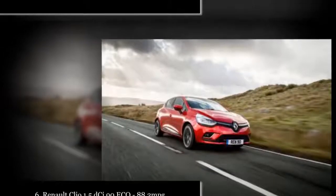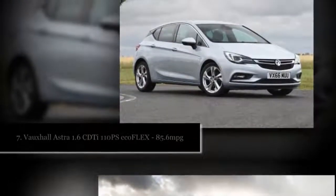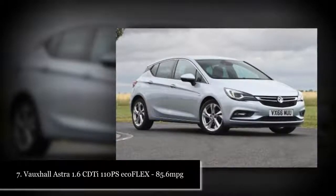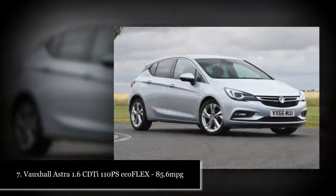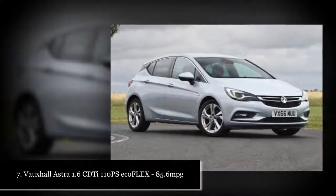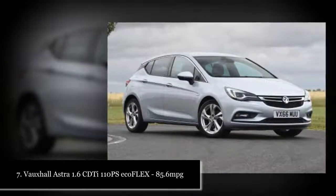7. Vauxhall Astra 1.6 CDTi 110 PS — 85.6 mpg. 8. Citroën C4 Cactus 1.6 BlueHDi 100 — 83.1 mpg. 8. Ford Focus 1.5 TDCi — 83.1 mpg. 8. Mini 1D Hatch — 83.1 mpg.